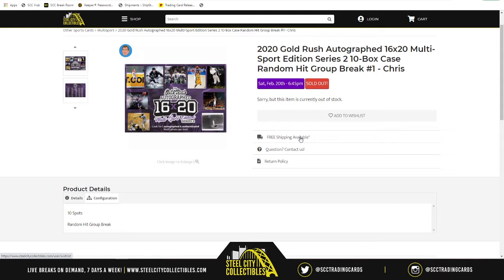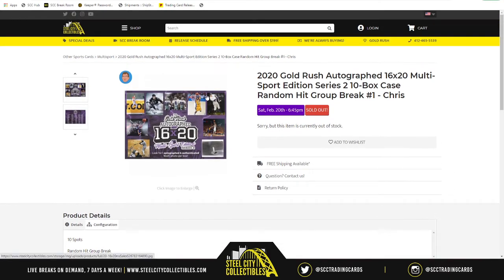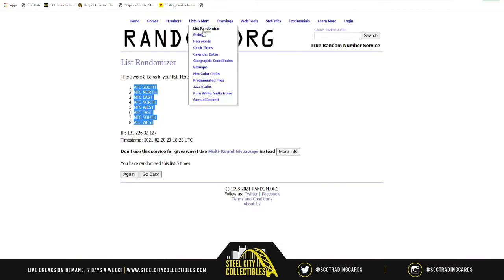Once all 10 have been revealed, we'll randomize that list five times and match it up with our spots. Whichever 16x20 ends up next to your spot at the end of the break, that will be the 16x20 you receive. So here we go — new list.